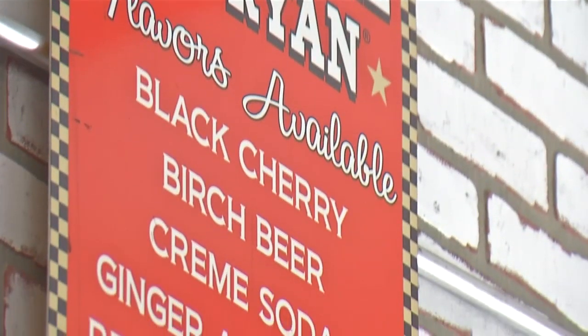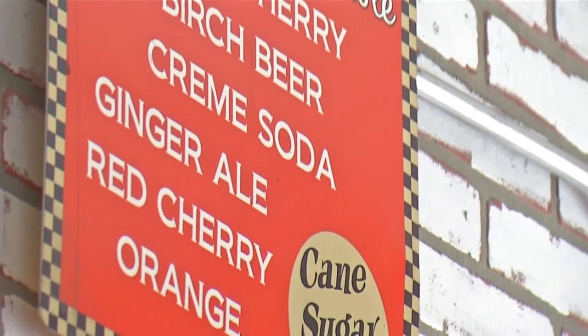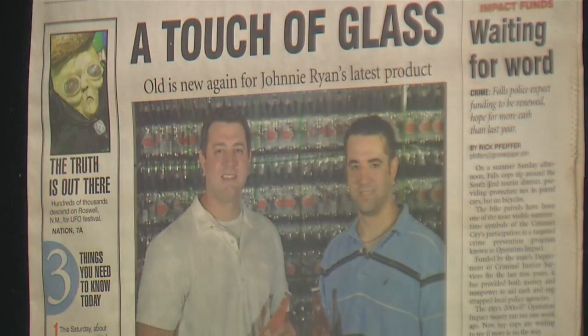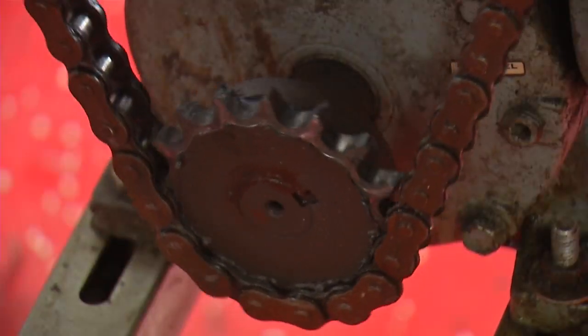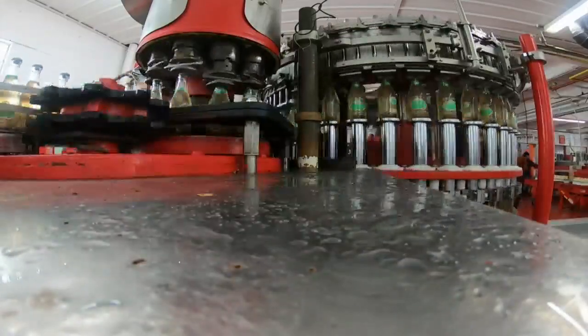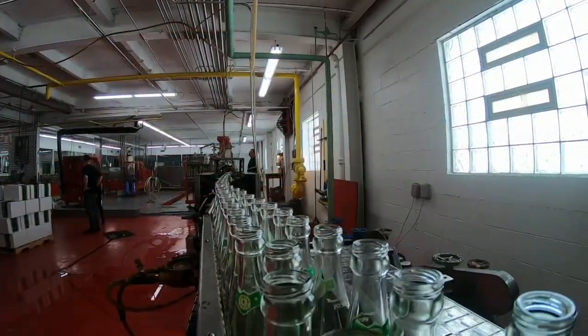Eleven flavors later — including cherry cream soda and even birch beer — the company is now in its third generation, owned by brothers Paul and John Janik. We spend a lot of time together every day, and it's a lot of blood, sweat, and tears — and we made it happen. On a typical eight-hour day, Johnny Ryan soda pumps out 2,000 cases — that's 48,000 bottles of soda — all packed in the iconic glass bottle.